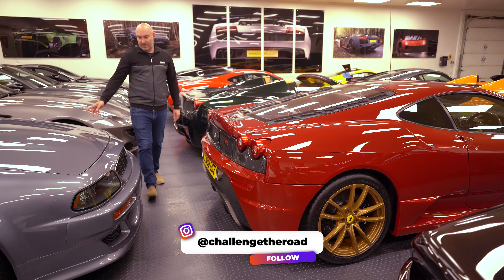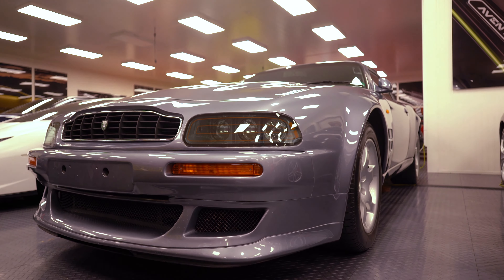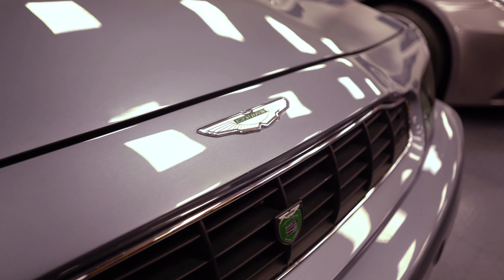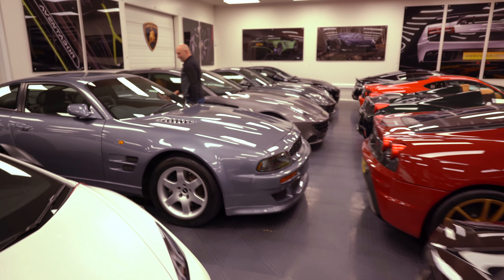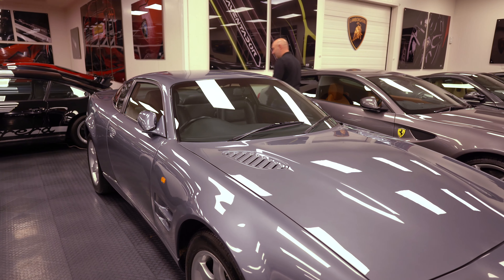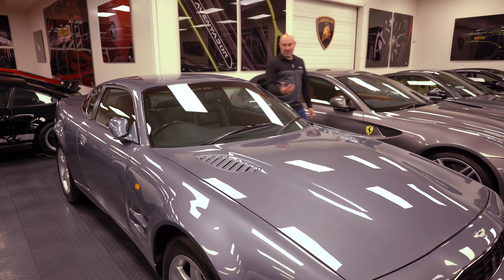Aston Martin V600 — this just looks like a beast to me. They've got the whole range of Astons going through their timeline. I love the front on this — it's just mean. The vents, the seats look huge. All the controls are on the seats in the old way. The gear knob looks really dated, but I really like this car. I think it's going to be an appreciating asset — I can see just looking at it, this is going to go up.